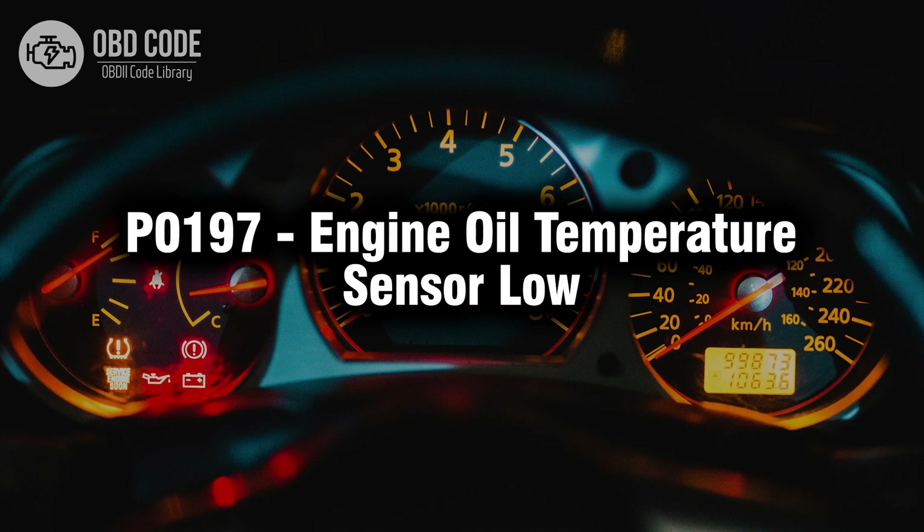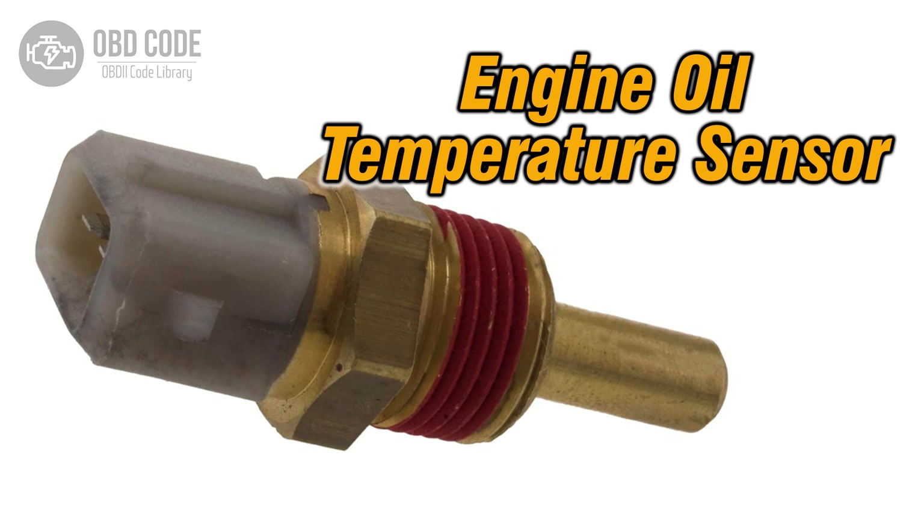Welcome. In this video we will talk about code P0197, its symptoms, causes and possible solutions. The P0197 trouble code indicates a low signal from the engine oil temperature sensor. This code typically points to issues related to the sensor responsible for monitoring the temperature of the engine oil, leading to potential operational problems or inaccurate temperature readings due to a low signal.